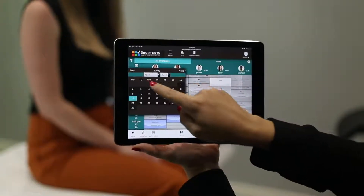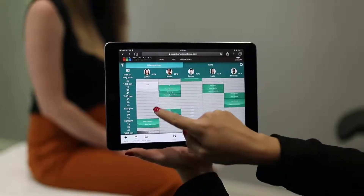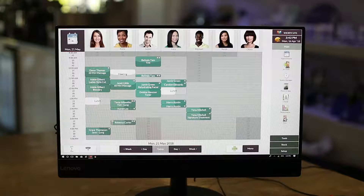Once you're done, you can book them in for their next appointment while they're still relaxing. Our seamless mobile technology means the new appointment will appear on your main computer straight away.